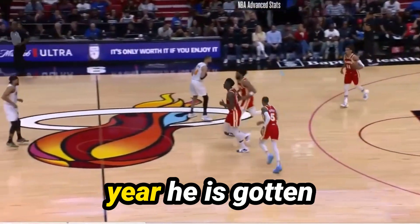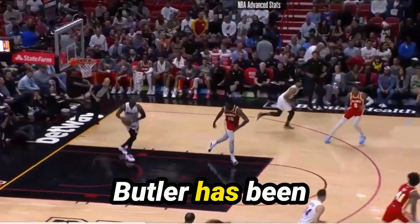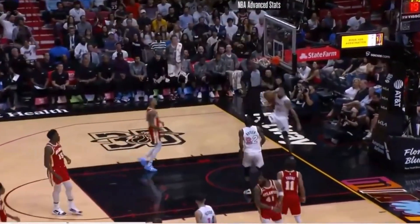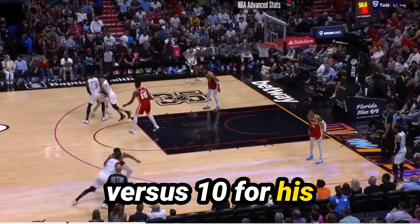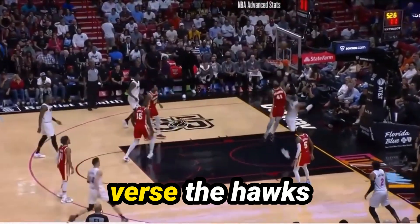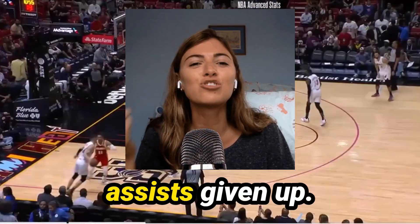In three games vs. the Hawks this year, Butler has gotten three, seven, and nine assists. He's been getting a lot more assist chances in the latter part of the season — over the last two to three weeks he's been averaging roughly 15 potential assists versus 10 for his season average. I think this will continue, especially vs. the Hawks, who give up points everywhere and rank 22nd in assists given up.